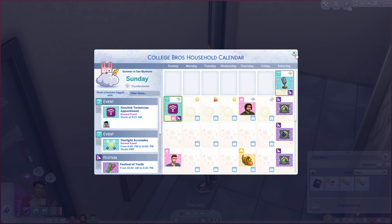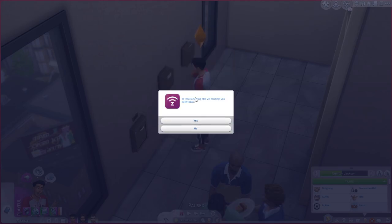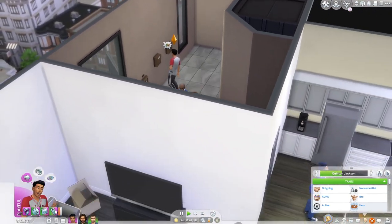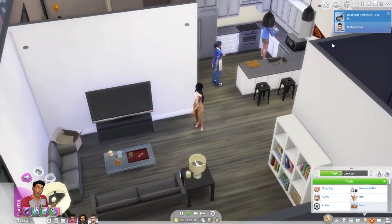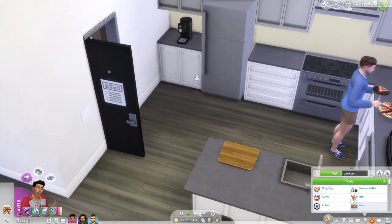If we come to our calendar, it's going to be tomorrow. We have an event — the Sims Link technician appointment starts at 9:13 in the morning. I'm loving this mod! You can also go ahead and manage your add-ons from here. So we are going to go ahead and get TV service and music service. Now we just have to wait until tomorrow morning and the technician is going to come and set up all of our stuff.